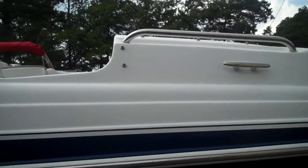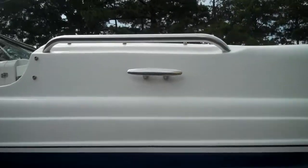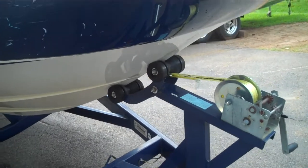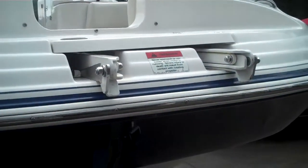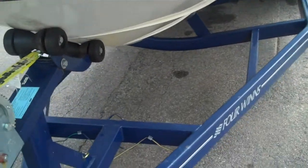This model, the 234 Fun Ship by Four Winds, is powered by a 5.0 GXI Volvo Penta, which is roughly 270 horsepower.